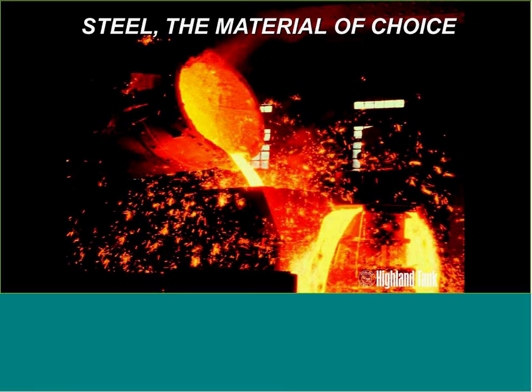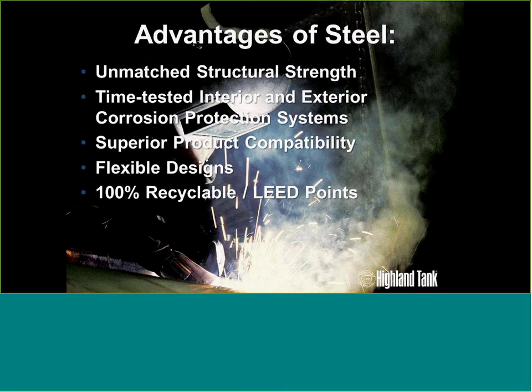Steel is the material of choice. We do a lot of carbon steel fabrication, but also stainless steel — 304 or 316 stainless. Steel has advantages when constructing a tank for liquid storage or a process vessel like wastewater treatment systems. Number one, it has structural strength, whether you're building for above-ground or underground installation with loads bearing on the tank or high water tables.